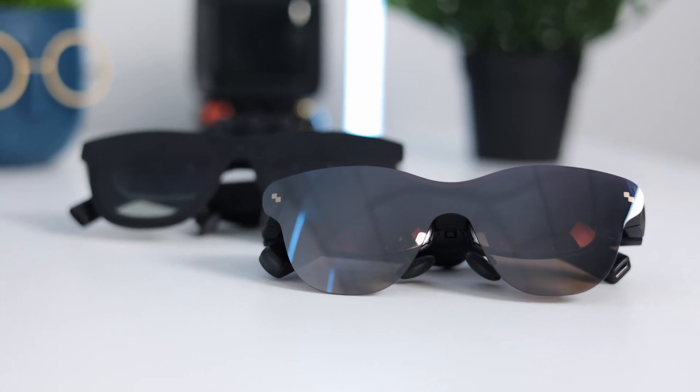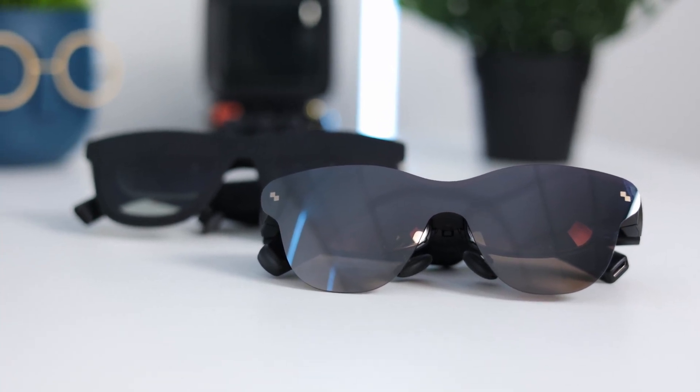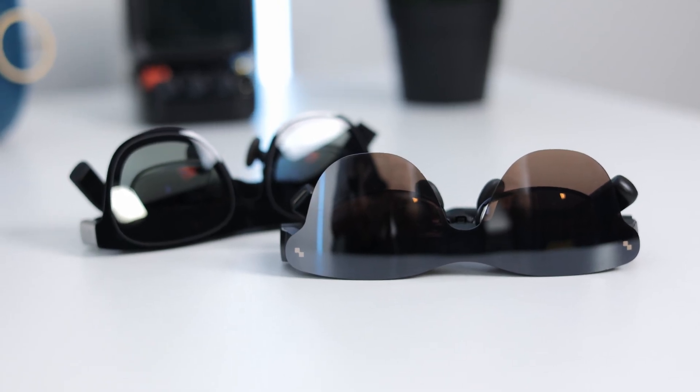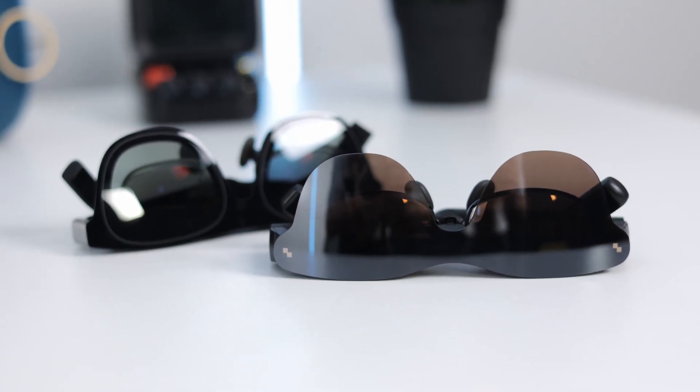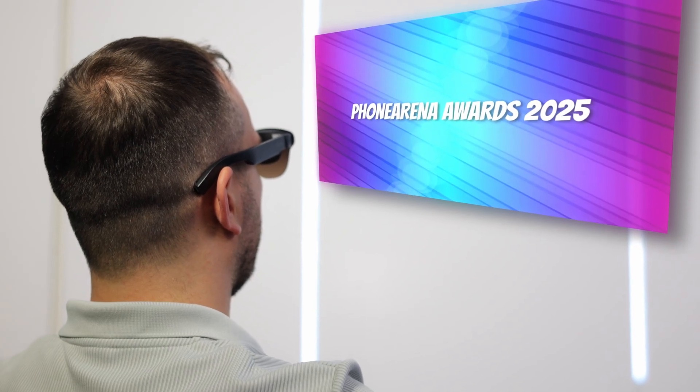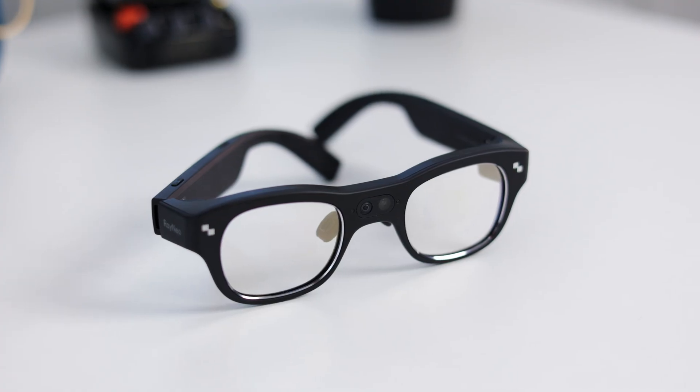There are two very different kinds of smart glasses right now. On one side, you have XR glasses like X-Rio or the Rayneo Air series, which are basically wearable displays for movies, games, or productivity. And on the other side, you have some like this.